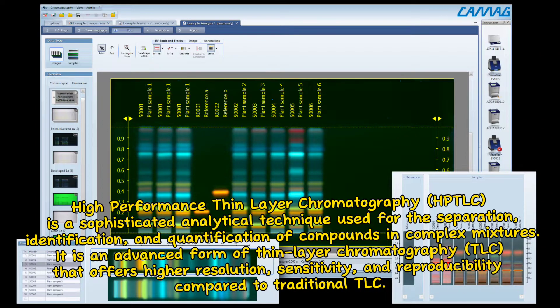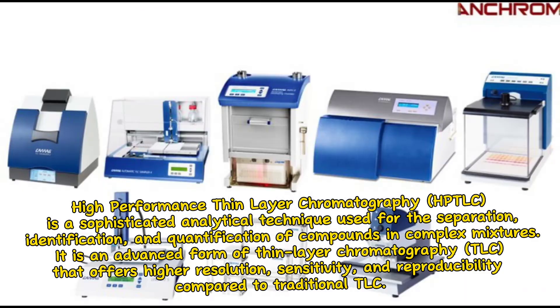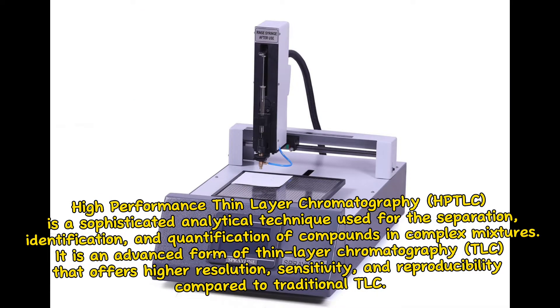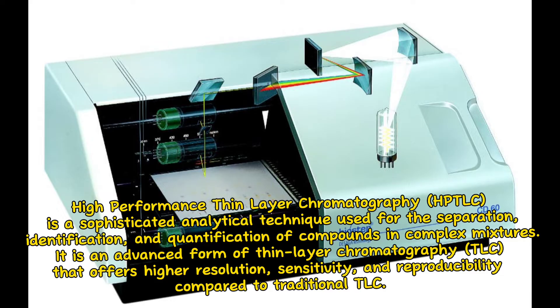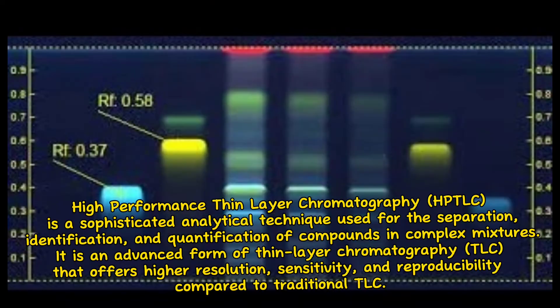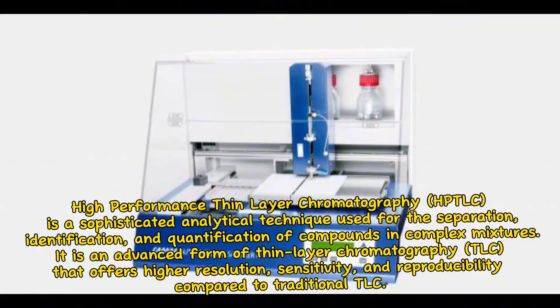High-performance thin-layer chromatography, HTLC, is a sophisticated analytical technique used for the separation, identification, and quantification of compounds in complex mixtures. It is an advanced form of thin-layer chromatography, TLC, that offers higher resolution, sensitivity, and reproducibility compared to traditional TLC.